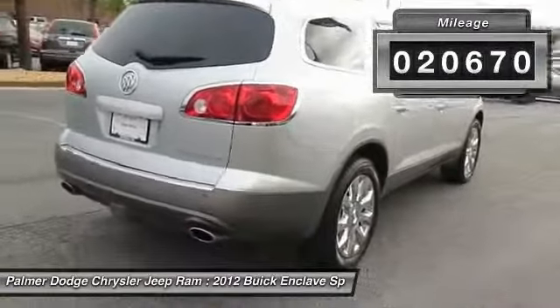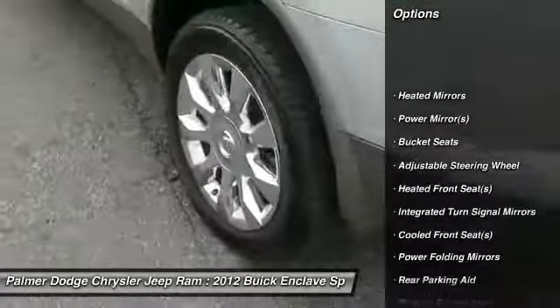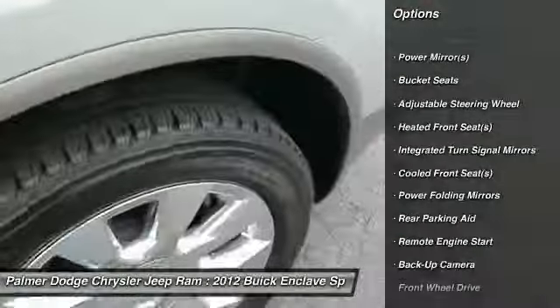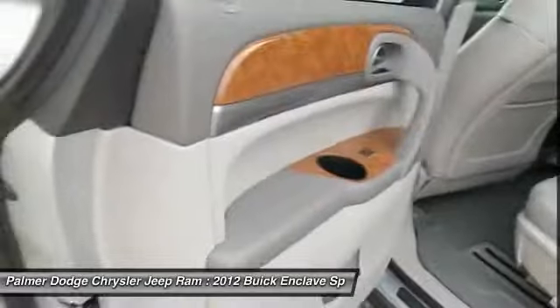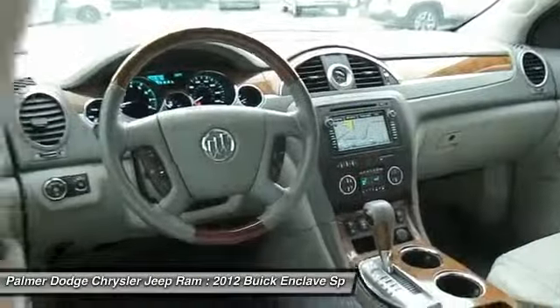Here are some of this vehicle's great options: power lift gate, remote engine start, power passenger seat, steering wheel audio controls, adjustable steering wheel, power steering, floor mats, cruise control, keyless entry, premium sound system.